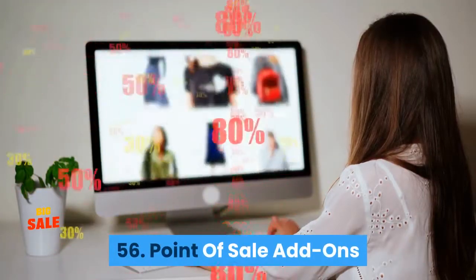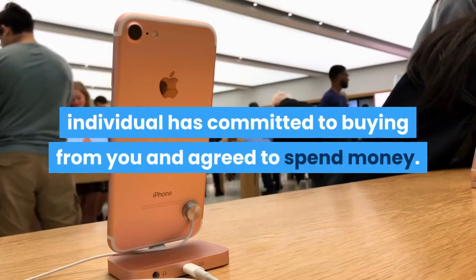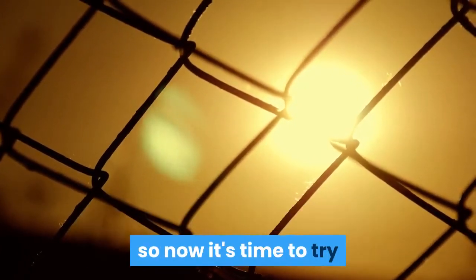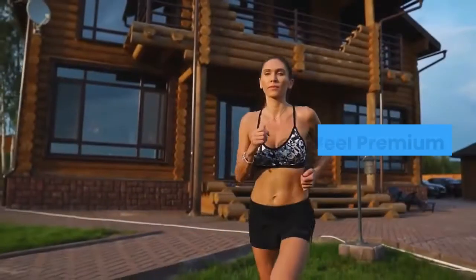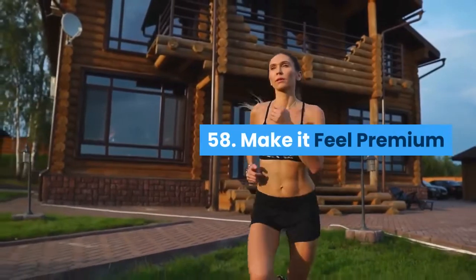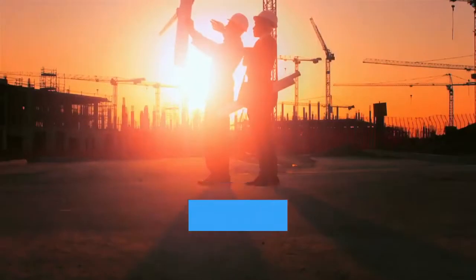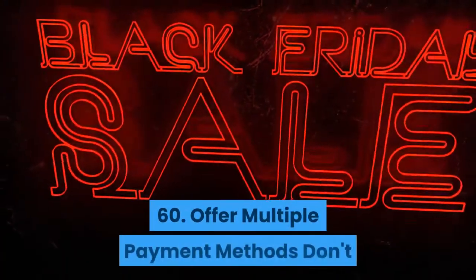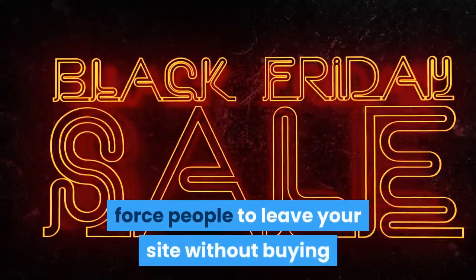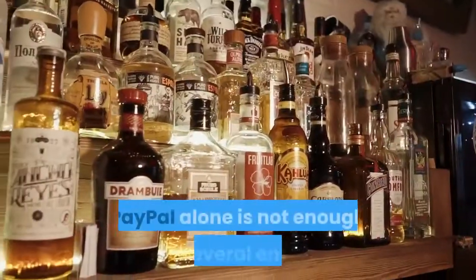Point of sale add-ons: Point of sale is the point at which the individual has committed to buying from you and agreed to spend money. This is the point at which you've overcome the barriers to sale, so now it's time to try and maximize the income by adding to the basket. Make it feel premium: Do whatever you can to make your product feel premium and exclusive. Offer multiple payment methods: Don't force people to leave your site without buying because they don't have the necessary payment option. PayPal alone is not enough — several entire countries can't use PayPal.